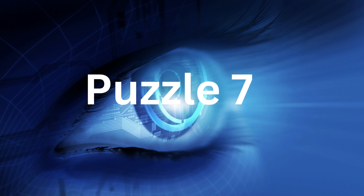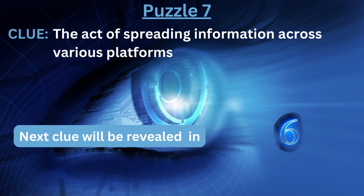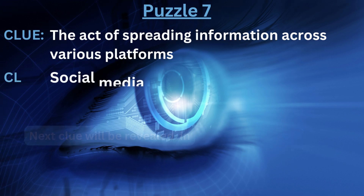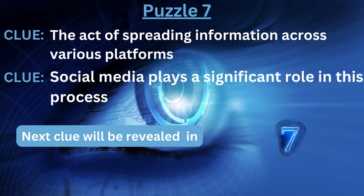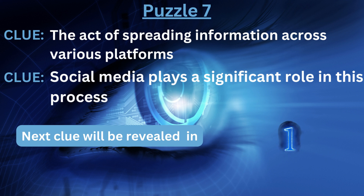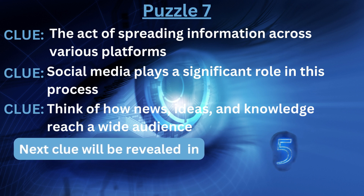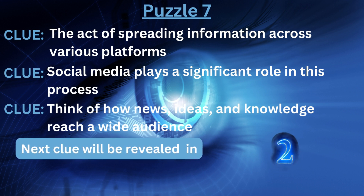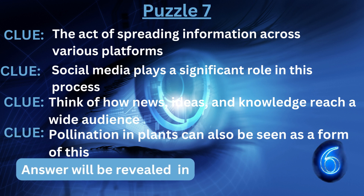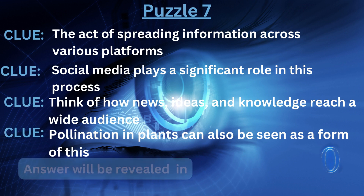Puzzle number seven. Clue number one: the act of spreading information across various platforms. Clue number two: social media plays a significant role in this process. Clue number three: think of how news, ideas, and knowledge reach a wide audience. Clue number four: pollination in plants can also be seen as a form of this. The answer is... Dissemination.